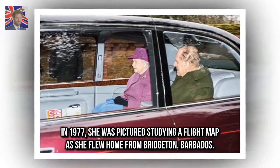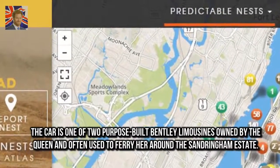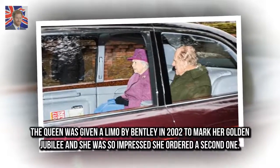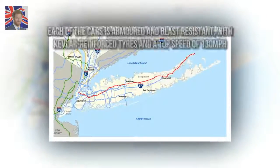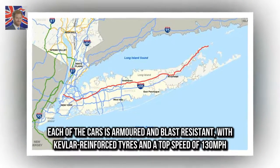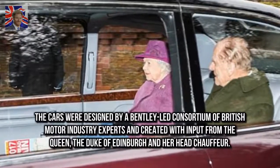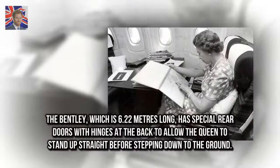The car is one of two purpose-built Bentley limousines owned by the Queen, often used to ferry her around the Sandringham estate. The Queen was given a limo by Bentley in 2002 to mark her Golden Jubilee, and she was so impressed she ordered a second one. Each of the cars is armored and blast-resistant with Kevlar-reinforced tires and a top speed of 130 mph, designed by a Bentley-led consortium of British motor industry experts with input from the Queen, the Duke of Edinburgh, and her head chauffeur.